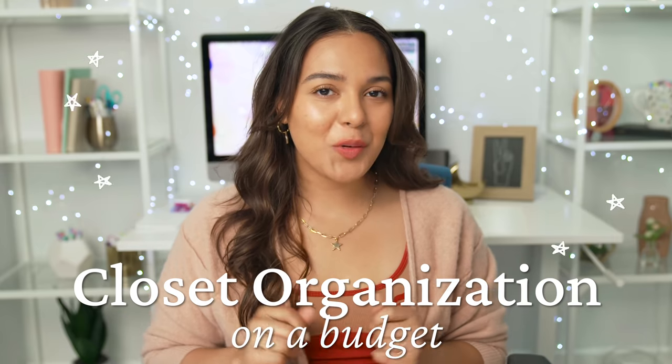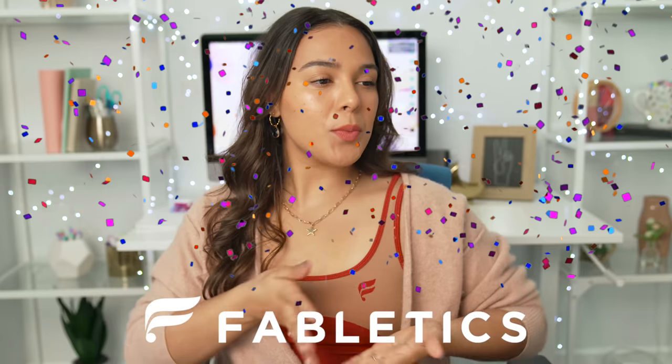Coming from one lazy person to another, you better recognize I wasn't going to clean this closet alone — it wasn't going to happen. So I hired professional organizers to give both me and you the best pro tips on closet organization on a budget and how to keep it organized. Huge thank you to Fabletics for sponsoring today's video.